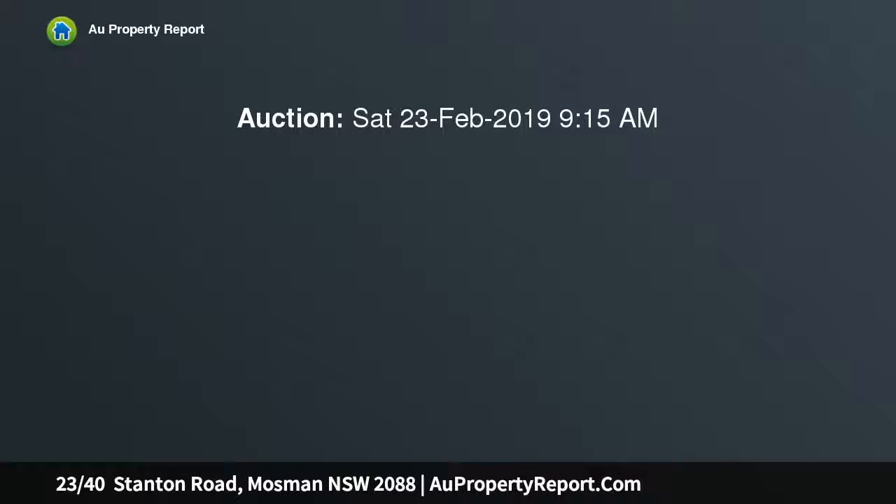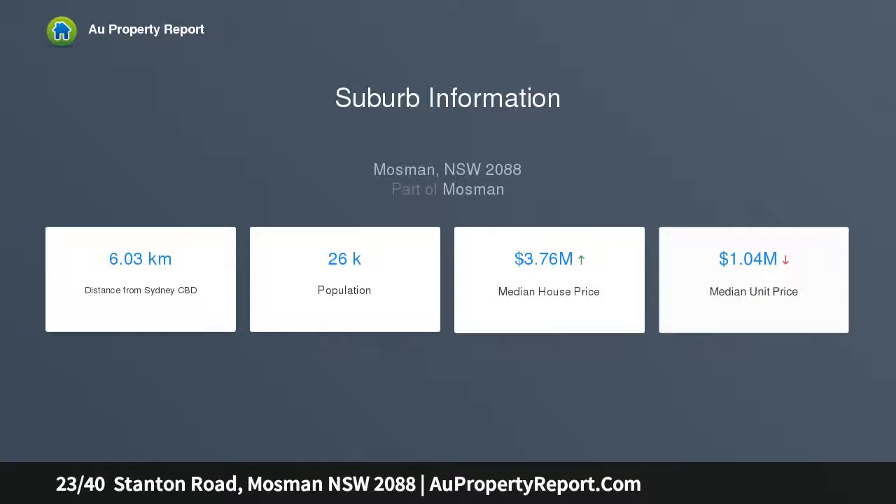Situated on the coveted Balmoral Slopes, this single-level apartment has been beautifully renovated and is privately positioned overlooking Rawson Street with views to Middlehead. It is an easy walk down to Balmoral Beach, and Mosman Village is easily accessible.